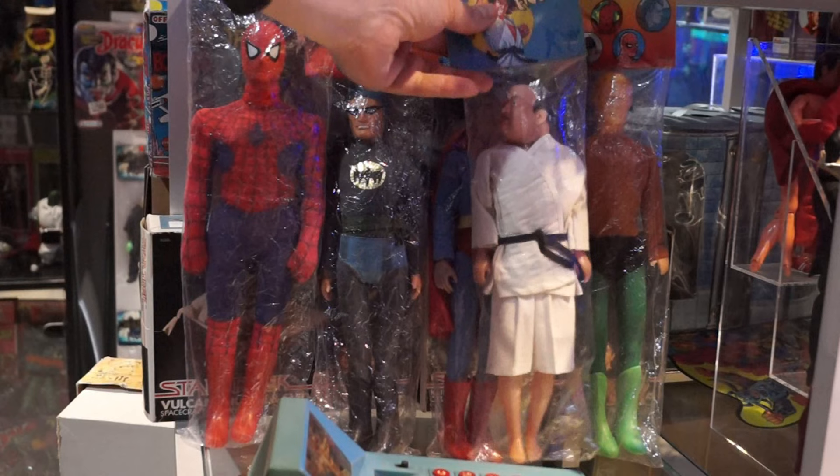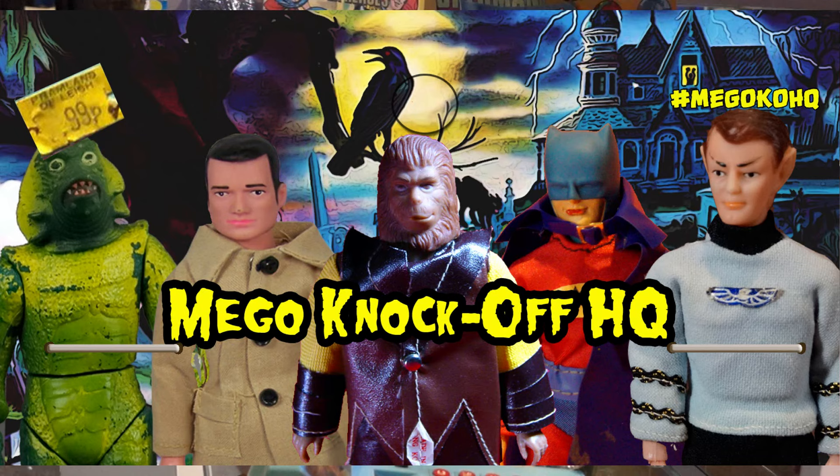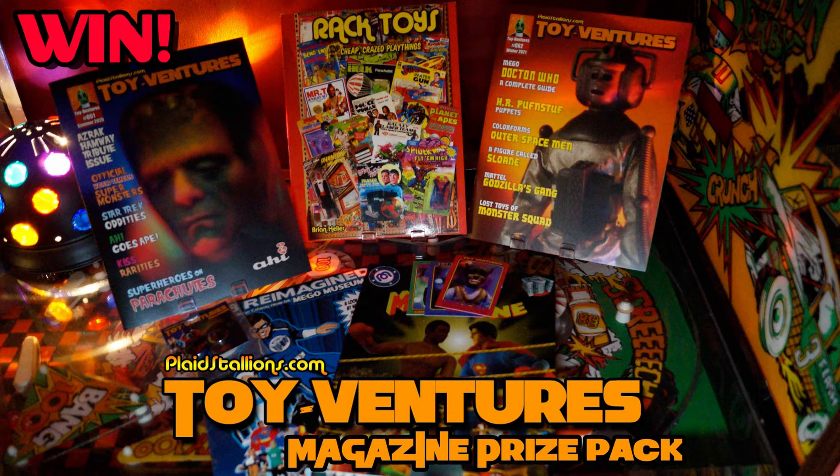And that's my box of knockoffs. I hope you've enjoyed it. This kind of sharing and discourse is really important to me in these times — this is the kind of discussion I want to be having in 2021. I would love to know your feedback. You can leave me a comment below or hit me up in our Facebook group, Mego Knockoff Headquarters, where this is the kind of thing we're passionate about.